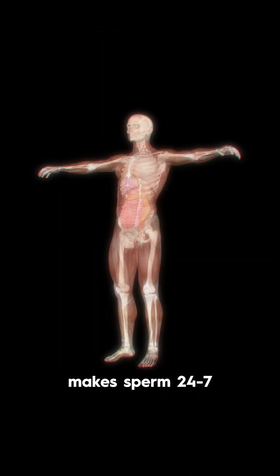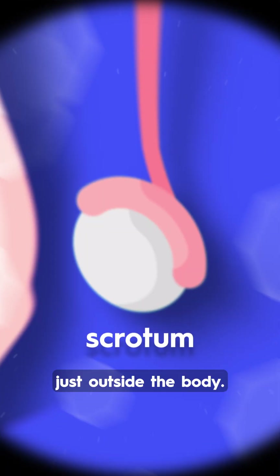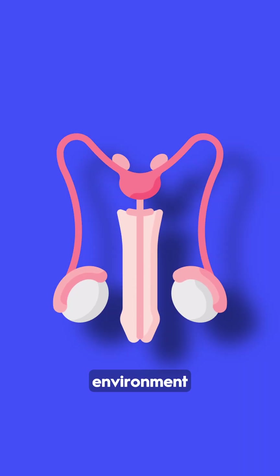The male body makes sperm 24-7, but where and how? Let's find out. The testes are located in the scrotum, just outside the body. This placement helps maintain a cooler environment, ideal for healthy sperm protection.